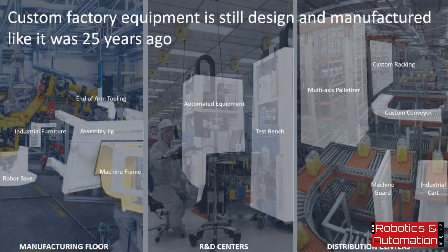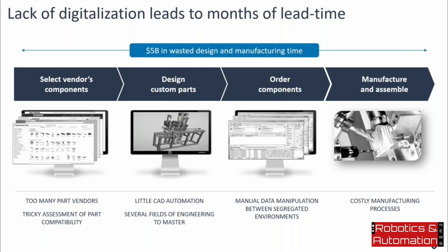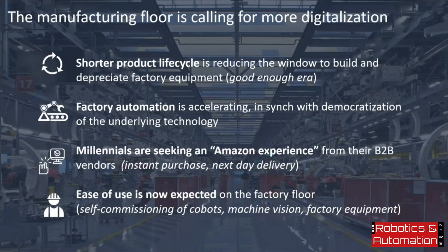That's really the process we're trying to shrink to just a few days — roughly one day to design, one day to order and deliver throughout the United States or Canada, and one day to assemble: three days from ideation to delivery. This type of speed is now required because product lifecycles are getting shorter, meaning the time window to design and depreciate custom manufacturing assets is also shorter. Vention is the right solution at the right time.